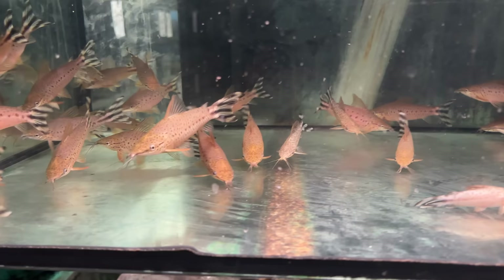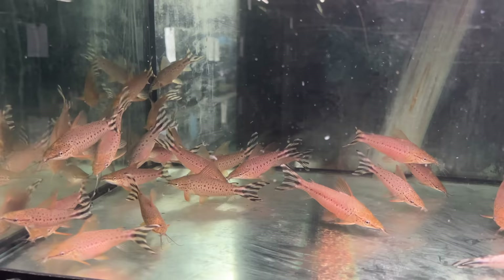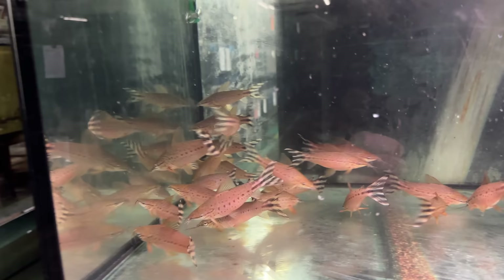These guys are one of my favorites — these are the flag tail porthole catfish. This is about not quite full grown, but usually you see them smaller than this in the retail stores. I think this is a great fish if you have a 75 gallon or larger, as a bottom dwelling catfish instead of Corydoras or something like that.